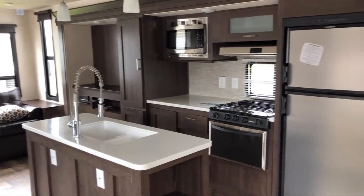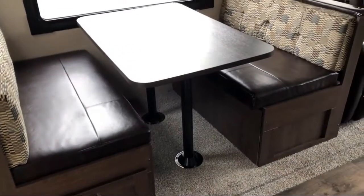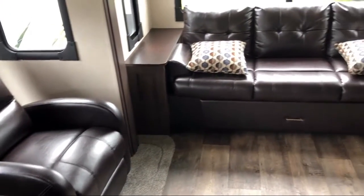Additional features include an LP leak detector, booth dinette, kitchen island with double sink, living room fireplace, three burner cooktop, entertainment center, and range hood with exhaust fan and light.